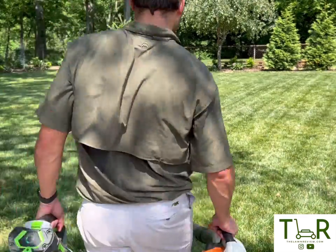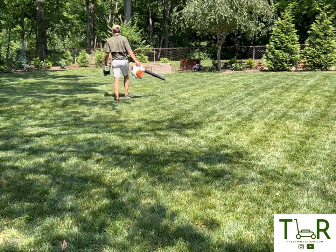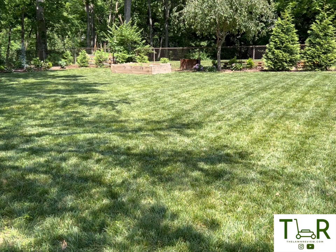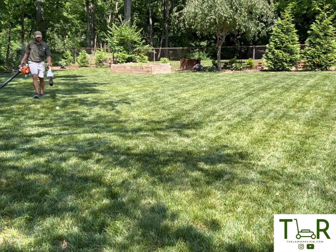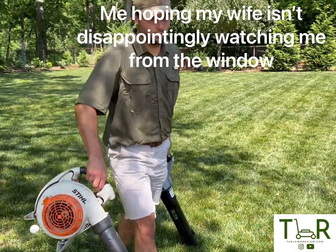We've determined it's super powerful, but how does it stand up against gas — against legends like Husqvarna or Stihl? Now the moment you've all been waiting for: how does this Ego 56-volt 760 CFM blower stand up against one of the best in the game, the Stihl BG86C? If you'd have told me six months ago I'd be in the backyard comparing the strength of two blowers with a wiffle ball, I would have called you crazy. But here we are.